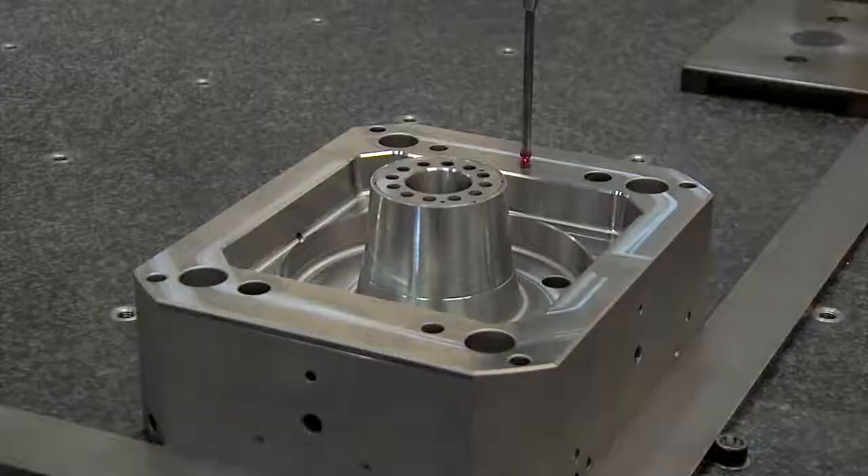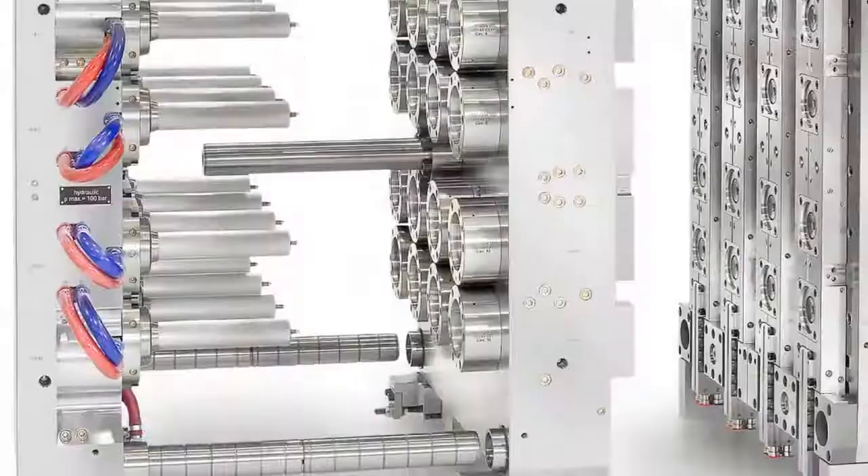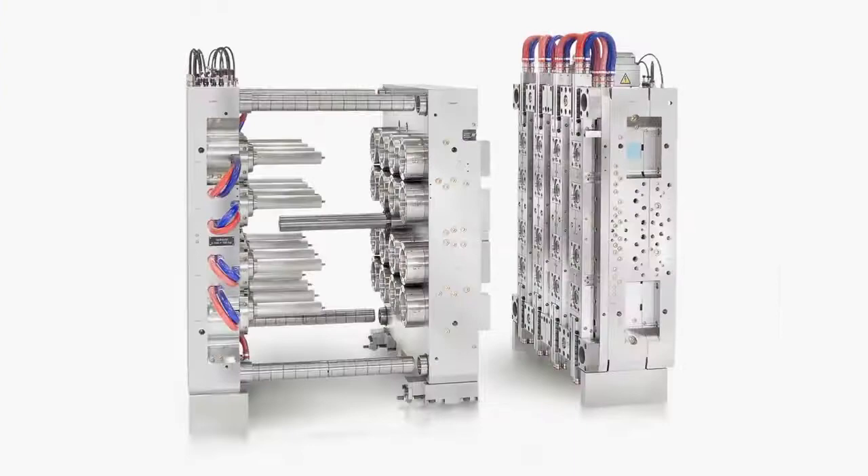All parts are measured in our quality assurance department according to exactly prescribed test plans. Our products enjoy an excellent reputation. Otto Hofstetter AG — a company with a long tradition that stands for perfect products, made in Switzerland.